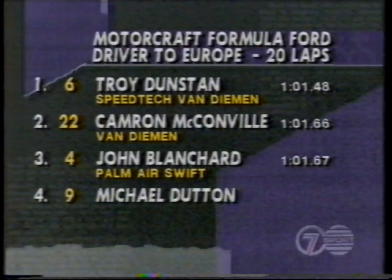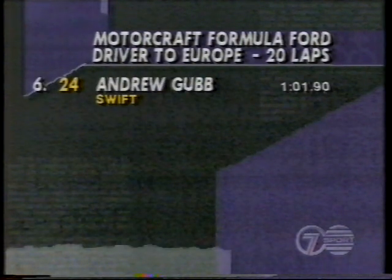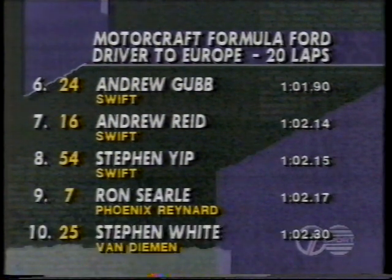John Blanchard starts out of position number three. Michael Dutton from position number four. From five it's Brett Peters, expect a big showing from him. From six it's Andrew Gubb in the Swift. From seven Andrew Reid in another Swift. From eight Steven Yip. From position number nine Ron Searle. And running out the top ten it's Steven White in a Van Diemen.